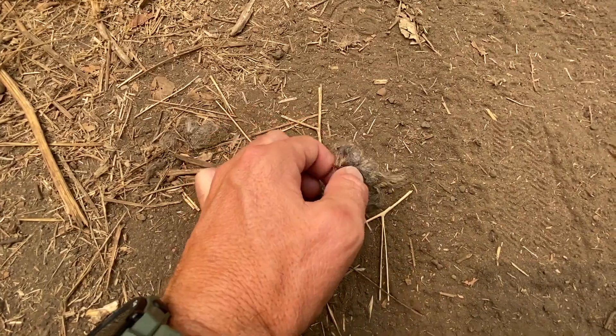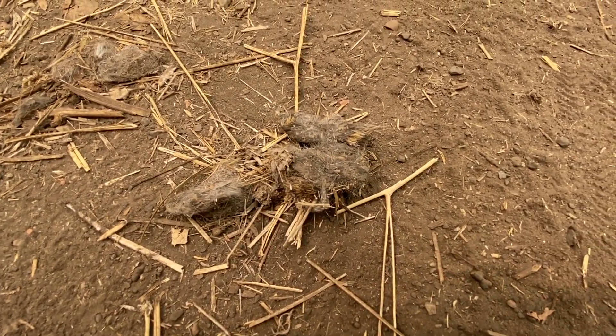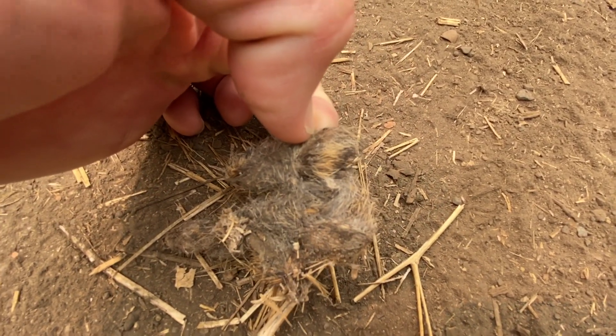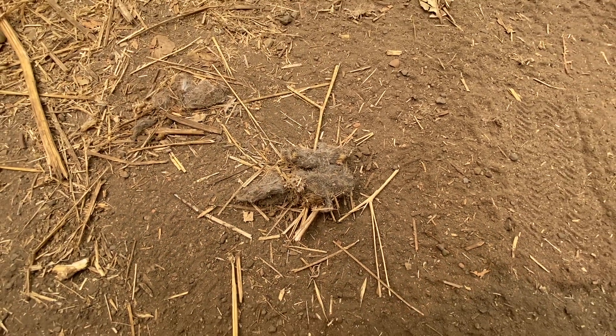Just came upon another owl pellet a little further down the trail. I don't know how I missed these on the way out, but I'm glad I'm seeing them on the way back. Based on the little bands and colorations right there, I'm going to guess this was an unlucky squirrel that became owl dinner.